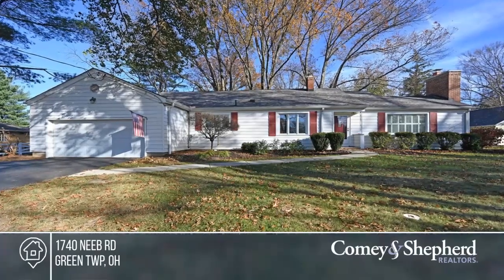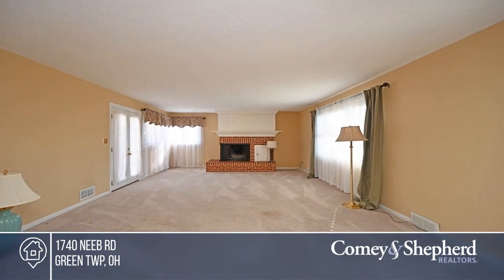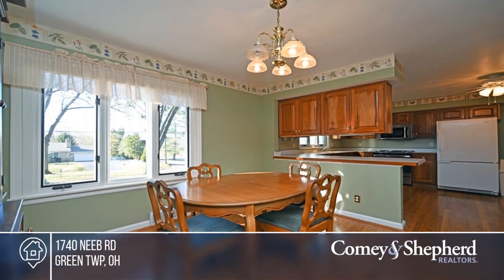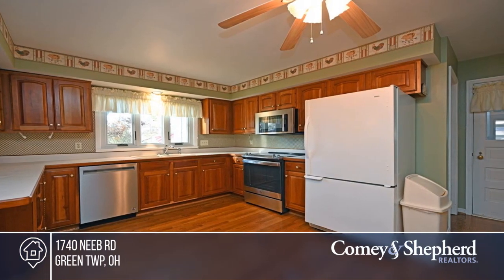You won't want to miss this golden opportunity. This spacious, lovingly maintained ranch features hardwood floors throughout, Anderson windows, wide halls and doorways, and two separate laundry areas — one on the first floor and one on the lower level.